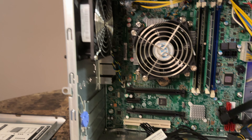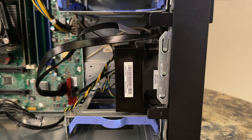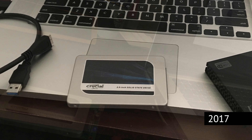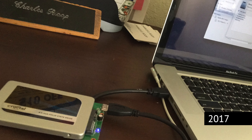One thing I did not get with this computer: a hard drive. Which, I understand why — security reasons. The good news is that I had a spare I could use. It was a solid state drive from my very old MacBook Pro, may it rest in peace.